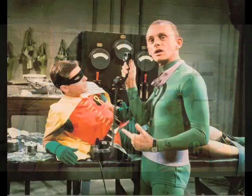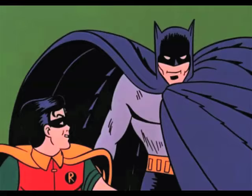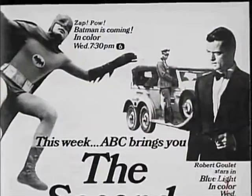Now, had they not already bought the show, ABC, it would never have gone on the air. ABC initially ordered the series for the 1966–67 TV season. However, finding themselves in desperate need of programming, the network decided to add the show as a mid-season replacement in January of 1966.